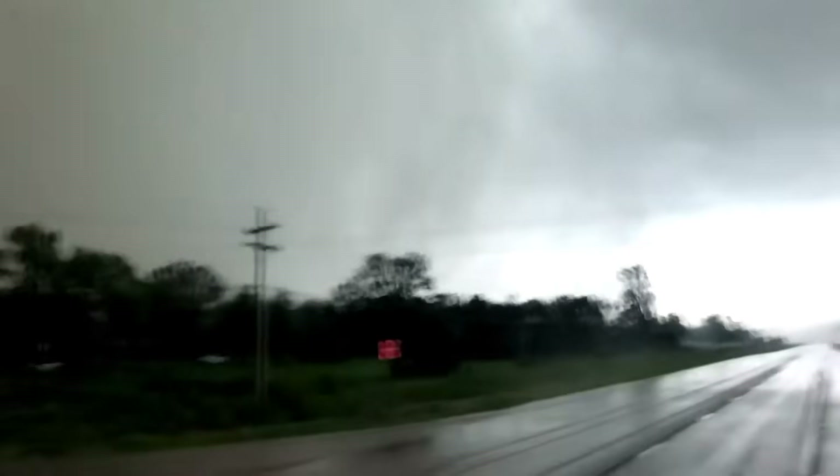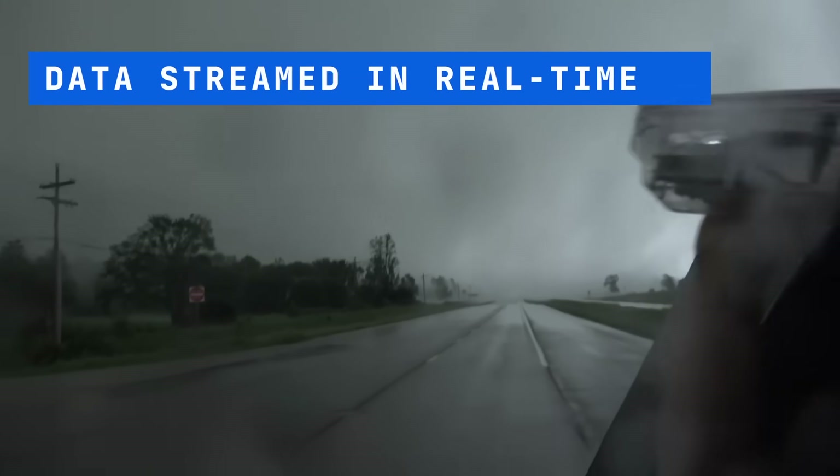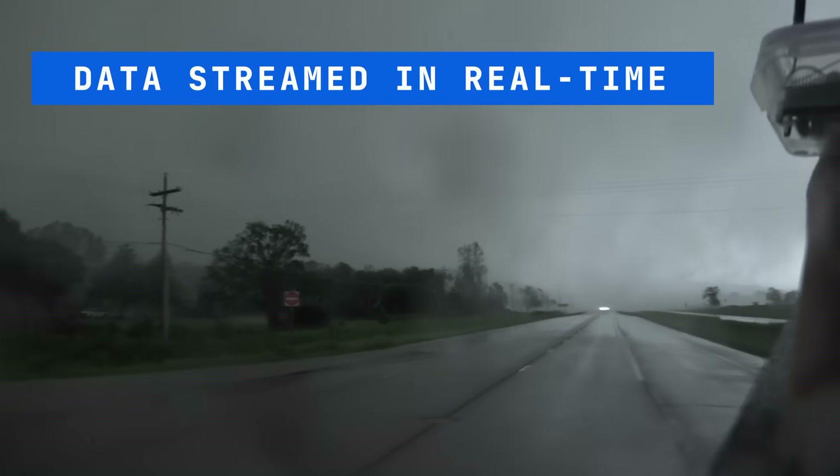The parachute probe is driven by the tornadic winds while measuring pressure, temperature, relative humidity, and GPS at 10 hertz resolution. This data is also streamed in real time from the probe to a receiver on the ground using long-range radio.